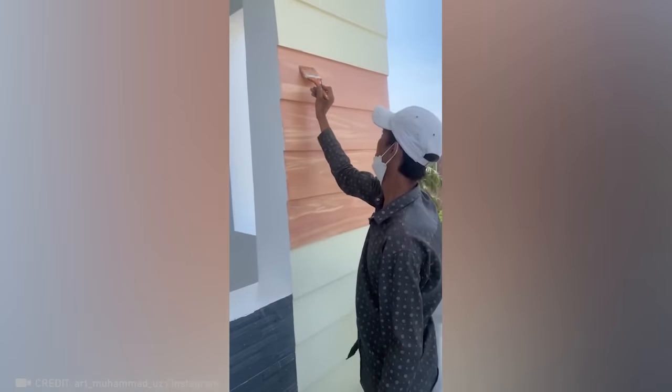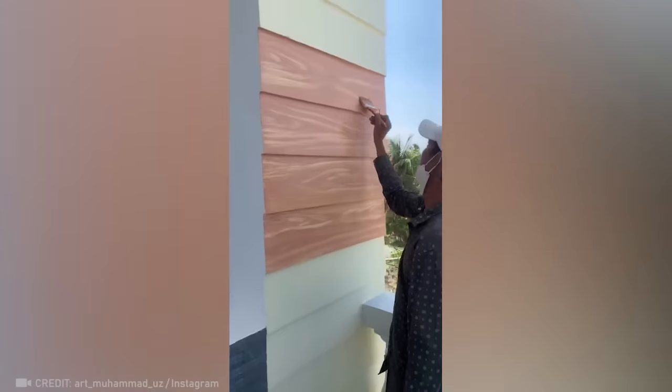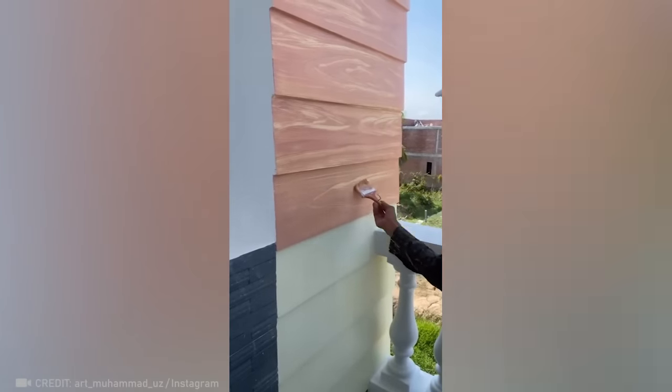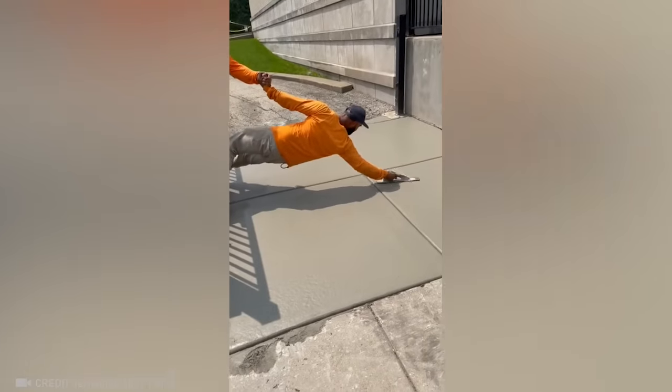How about a quick sketch of a luxurious woodwork effect? The key to a flawless finish is perfect teamwork.